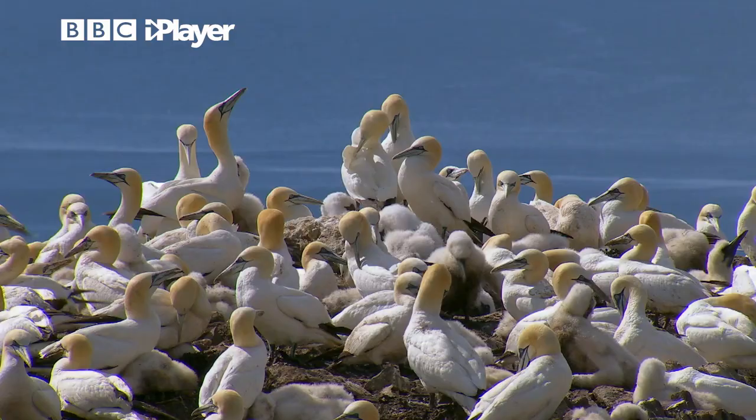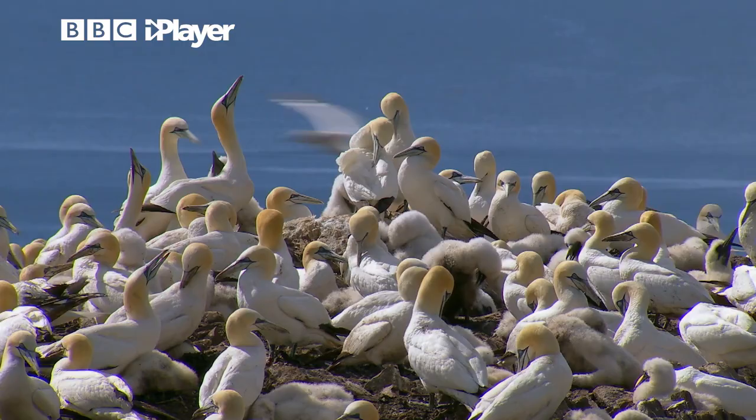Beach cleans are in some areas paying off — there's no question — and I think we see this very much here in North Berwick. It's made an immense difference, and when you get high tides, any rubbish that's on the beach just gets swept back out.